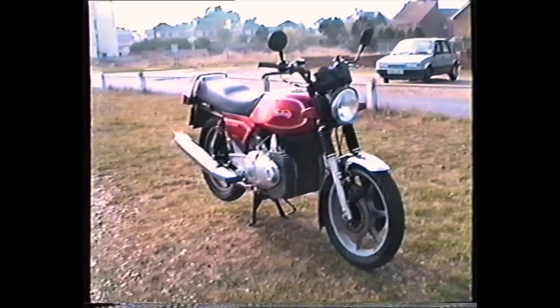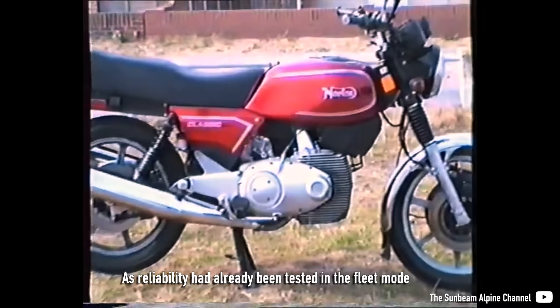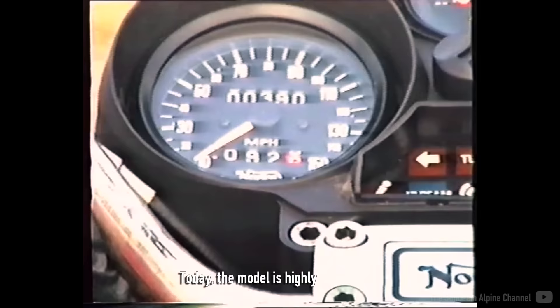Built side by side with the Interpol II, in 1987 a Norton Classic appeared in a limited run for public sale. As reliability had already been tested in the fleet model line, 100 customers could buy the new rotary-powered Classic. Today, the model is highly collectible, but it was not the last Wankel Norton for ordinary people.